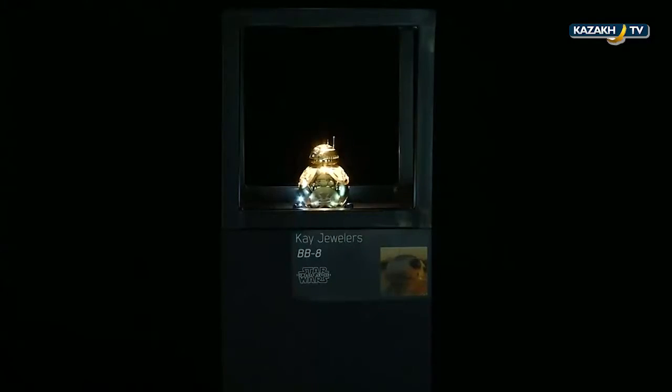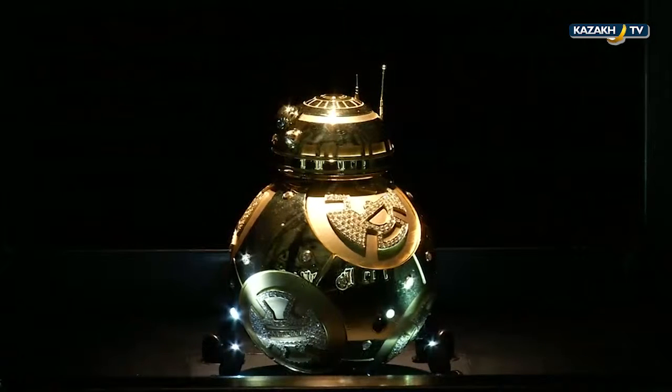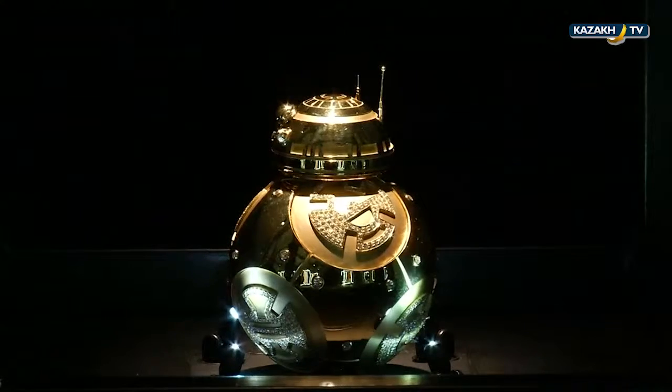Another highlight was a completely custom, one-of-a-kind collector's item: a BB-8 piece made out of 18-karat gold with 18 karats of diamonds. It took over 600 hours to create and was a true labor of love — featuring over 860 hand-set diamonds and comprised of 42 parts to make it perfectly round.